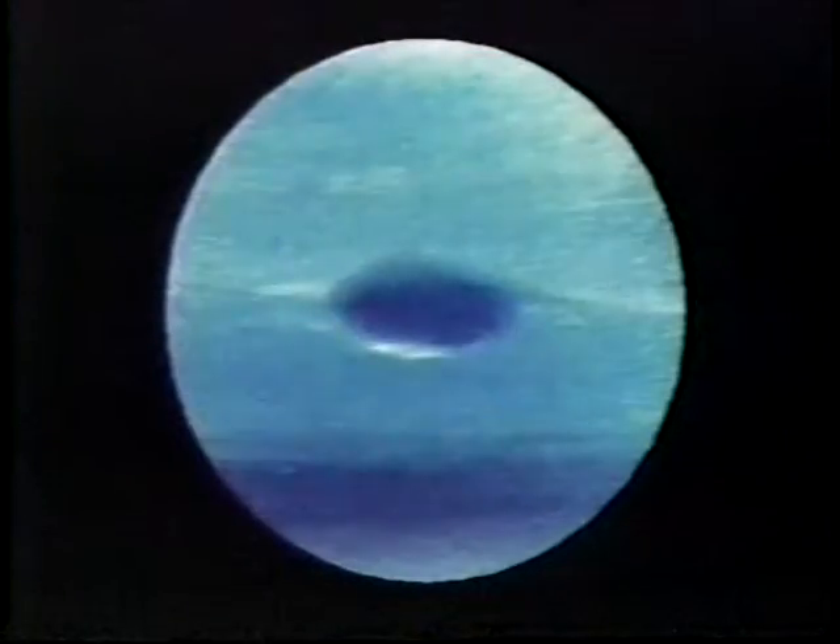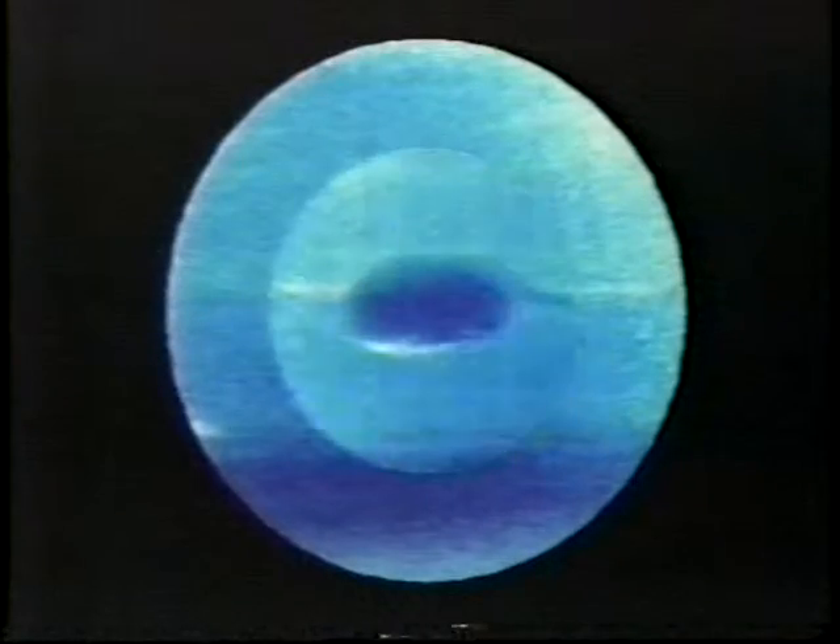Mysteriously, by 1994, the spot disappeared. Some astronomers speculate that it wasn't a storm, but the site of an impact from space — a scar that healed.